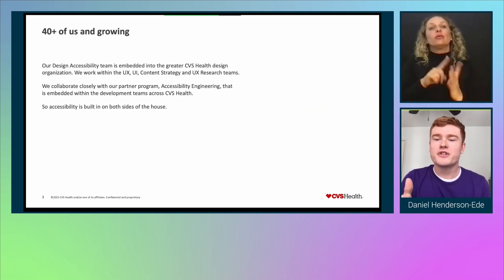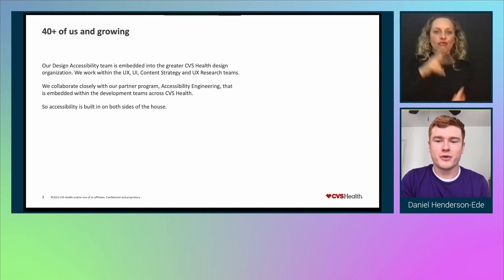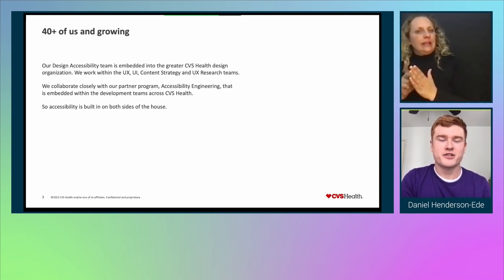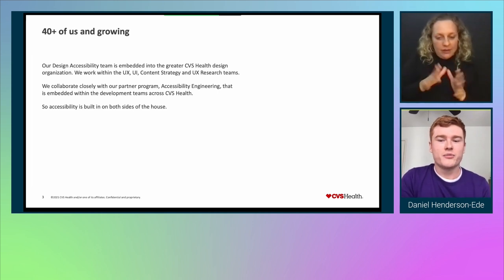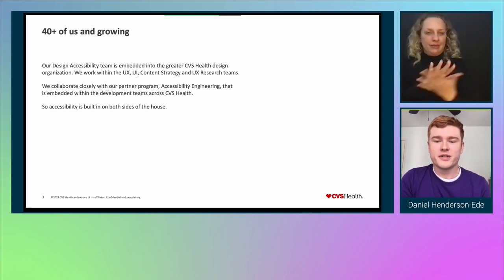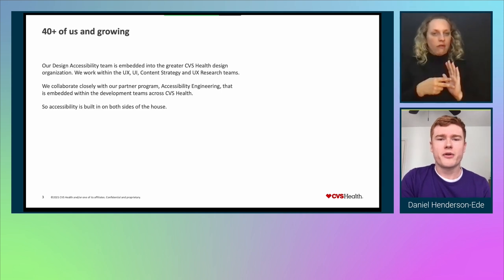Before we jump in, I want to give you a little background on how we, as accessibility designers, work to improve CVS's services. Megan and I aren't unicorns — we couldn't possibly be everywhere at once with more than 100 design teams within the organization. That's why there are more than 40 design accessibility practitioners within CVS Digital, and that number is continuing to grow. Our design accessibility team is embedded into the greater organization, where we work with UX, UI, content strategy, and UX research teams. We also collaborate closely with our partner program, accessibility engineering, who are embedded within the development teams and handle technical reviews and conformance — so accessibility is built in at both sides of the house.